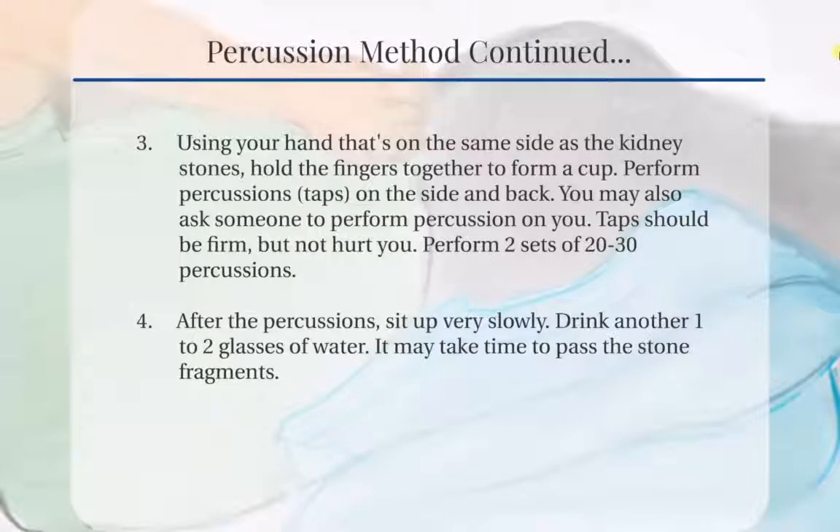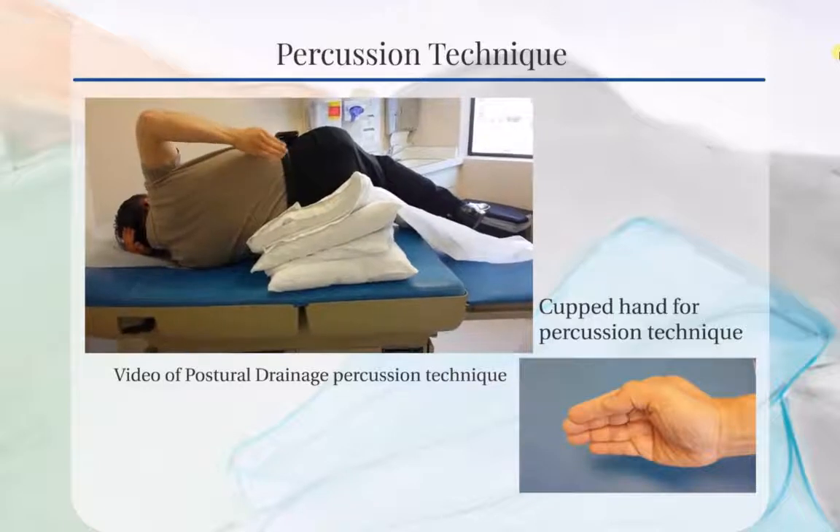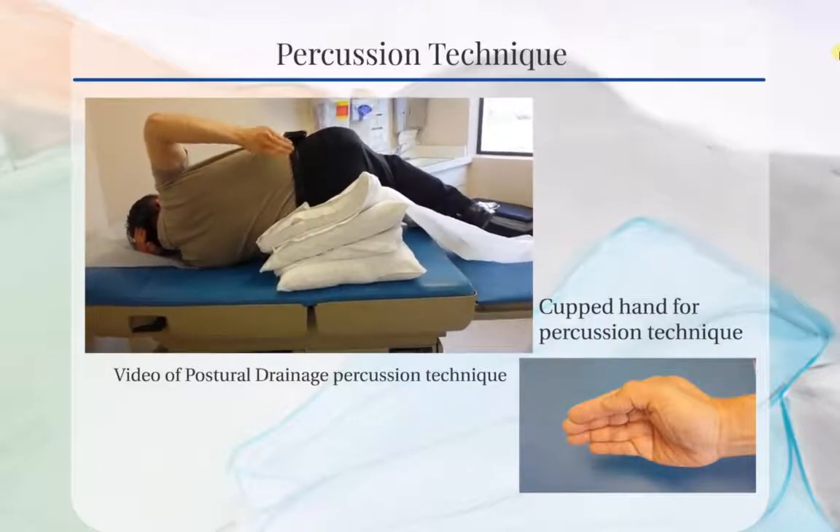Drink another one to two glasses of water to help flush out the stone fragments. It may take some time for the stone fragments to pass. Here we have a video of the postural drainage percussion technique and an image of a cupped hand for the percussion technique.